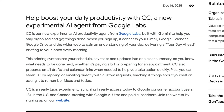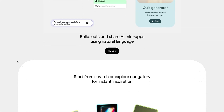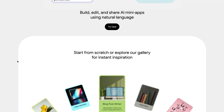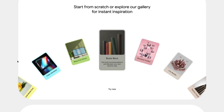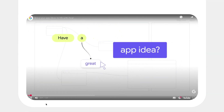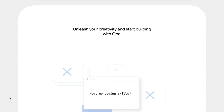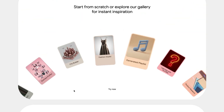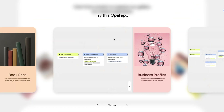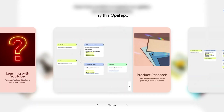Google also announced another experimental product called Opal, now available in their core Gemini app. This is a tool that lets you build and share AI mini apps using natural language for a range of different use cases. For product teams, examples worth checking out include a business profiler that conducts analysis on competitors and writes up a summary, and a product research mini app that conducts research and crafts a condensed, synthesized report.